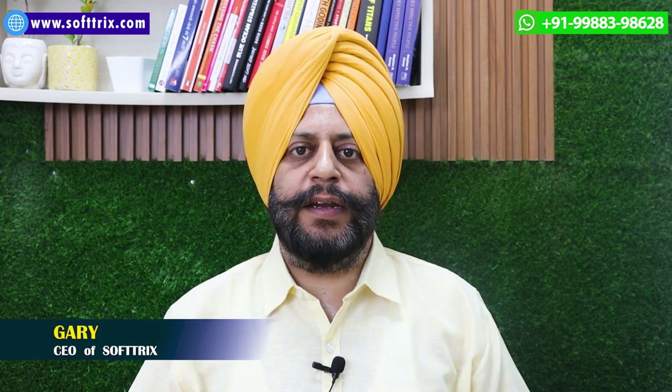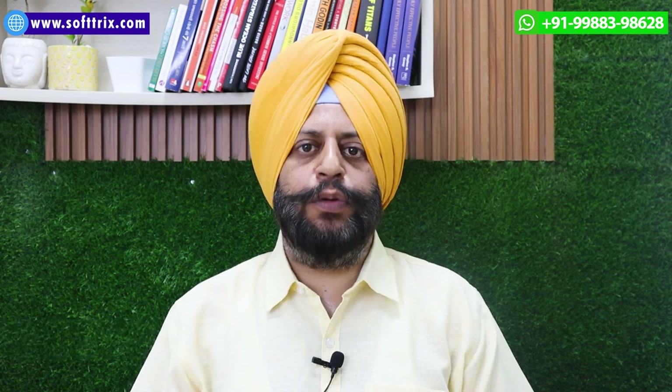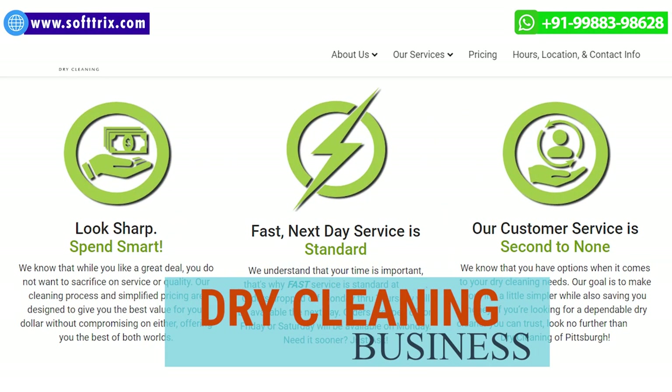Hi everyone, welcome back to our channel. In this video we're going to talk about how we can help you to get more customers for your dry cleaning business.